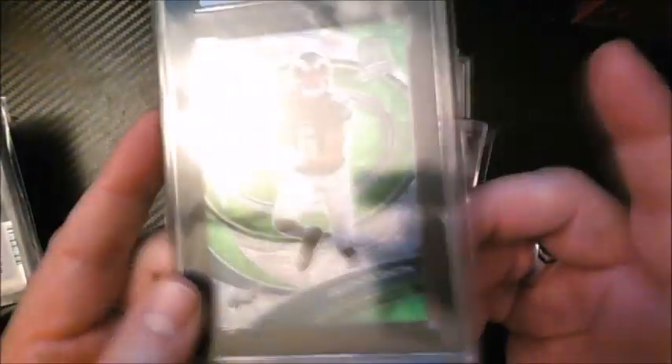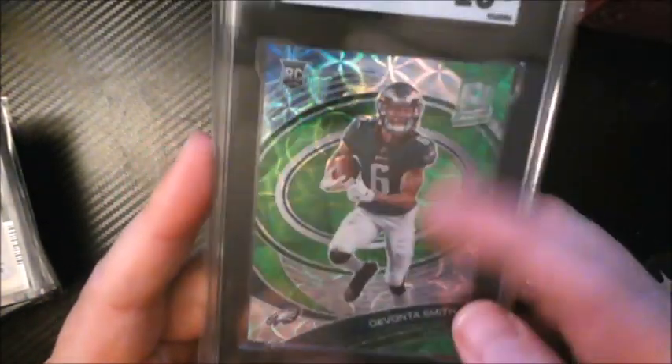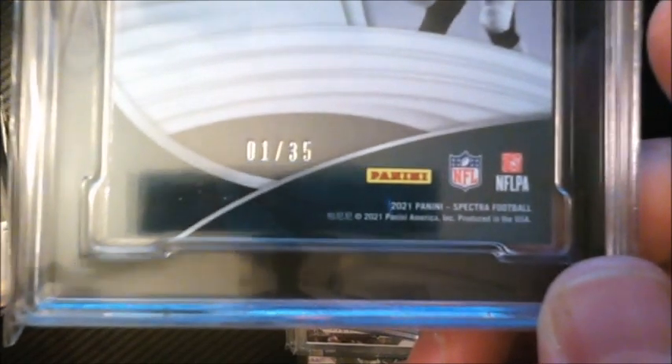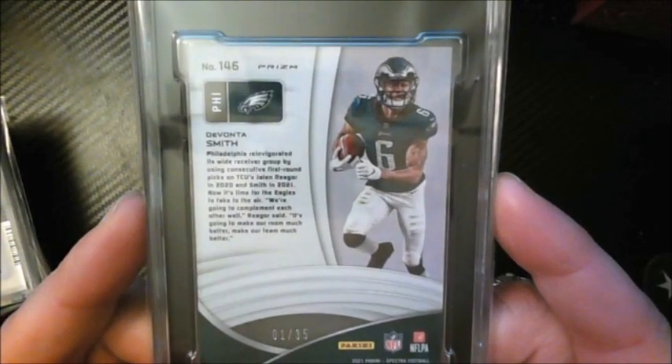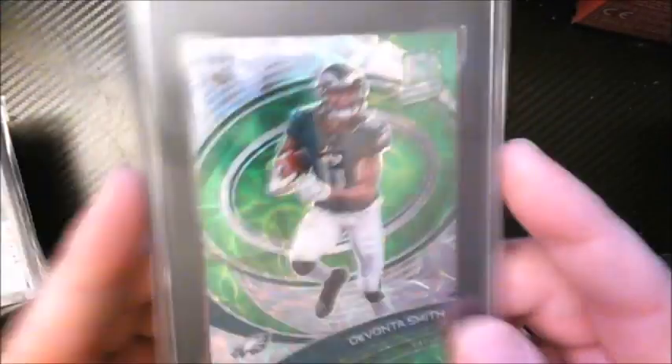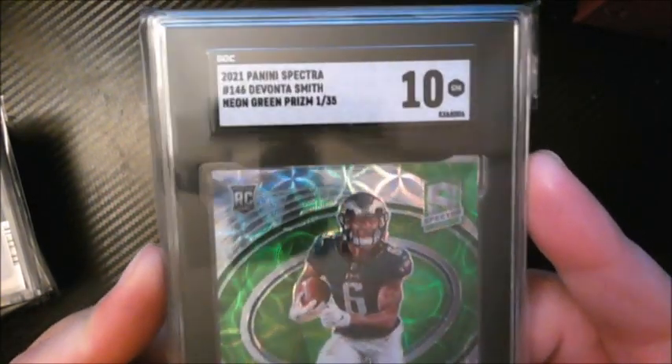Another DeVonta Smith — also color match — picked up cheap at a show. This one is numbered 1 out of 35, out of Spectra green. A beautiful color-match card that I sent in for grading and got a 10. Pretty damn cool.